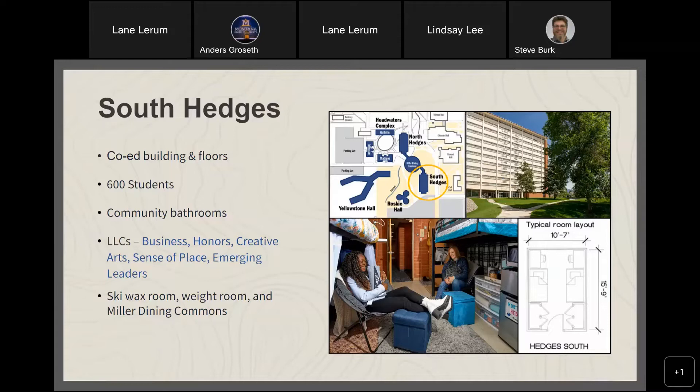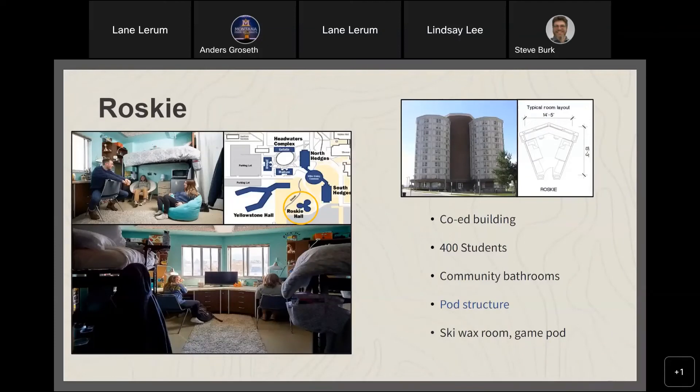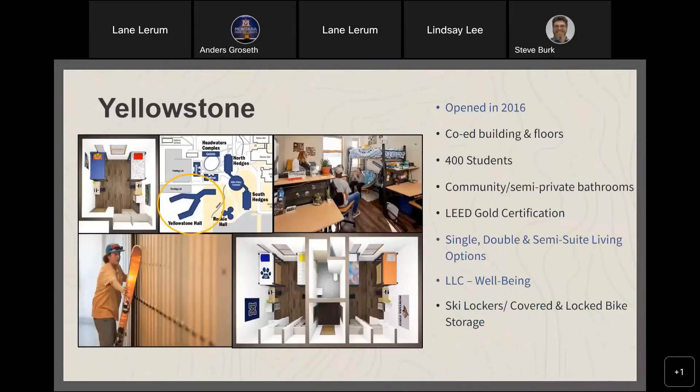Roski features unique pie-shaped rooms that look like a fidget spinner from above — it's one of our most popular halls year in and year out. Each room opens into a center column pod with community bathrooms, a ski wax room, a game pod, and great access to the Yellowstone Courtyard.